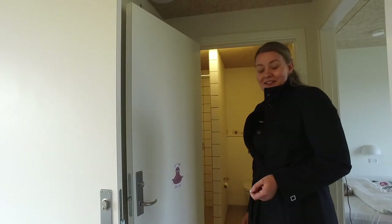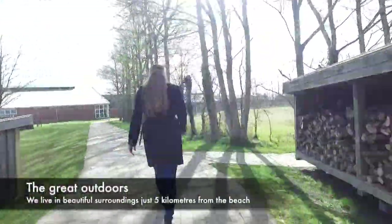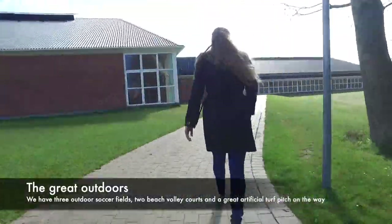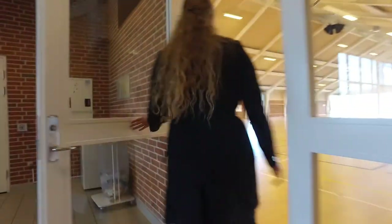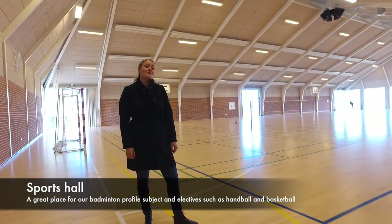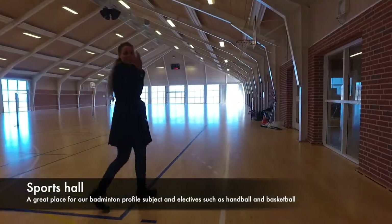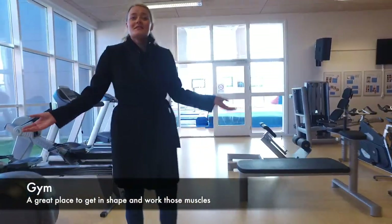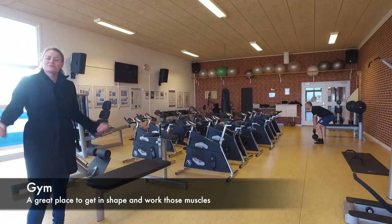Now we're going to go check out our sports facilities. We have excellent sports facilities because we actually share our facilities with a sports boarding school. This is our big sports hall, and now we're going to go through to our gym. This is our gym, which gives our students and teachers the opportunity to work out whenever they want and really strengthen their body.